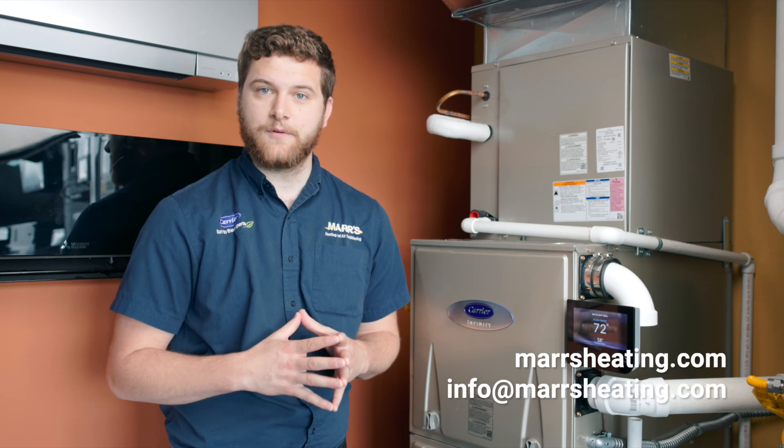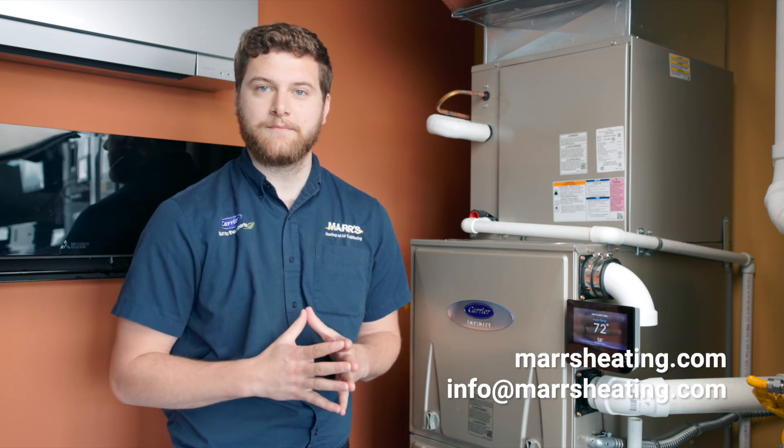If you have any questions on this system, email us at info@marsheating.com or reach out to us through our website. Thank you for watching.